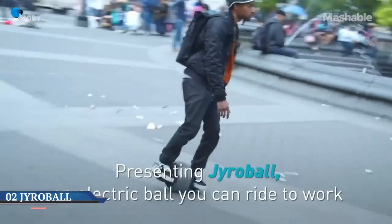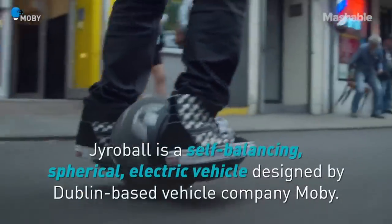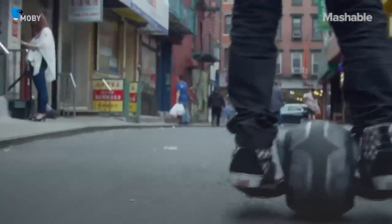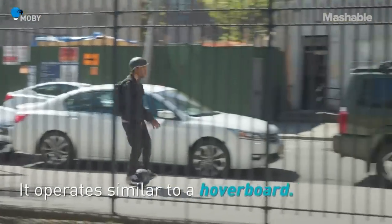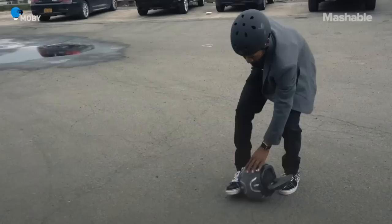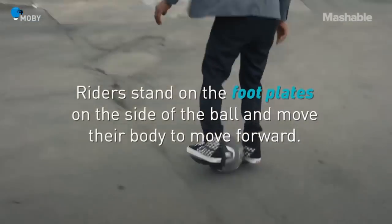Number 2: the Gyro Ball is an electric ball you can ride to work. If you've ever wanted to ride a ball to work, now you can. The Gyro Ball is a spherical self-balancing electric vehicle that can travel at more than 12 miles per hour. It looks like a large soccer ball or basketball with retractable foot platforms coming out of its core.